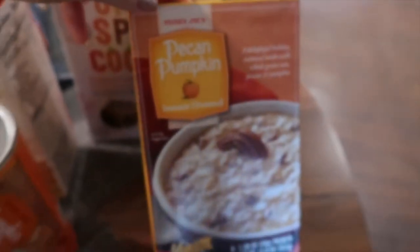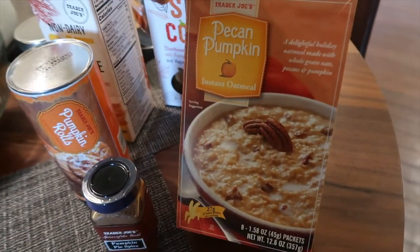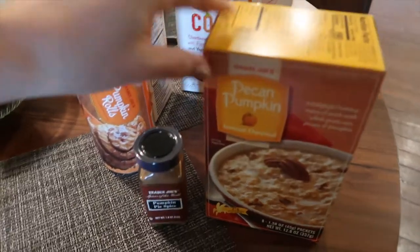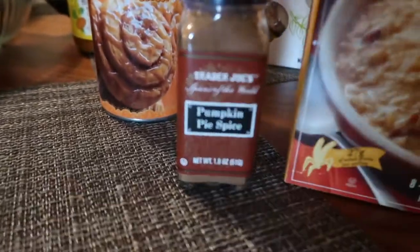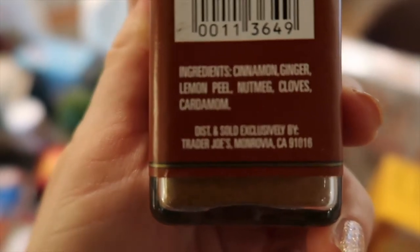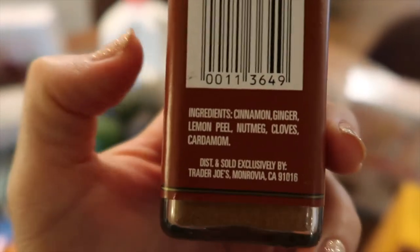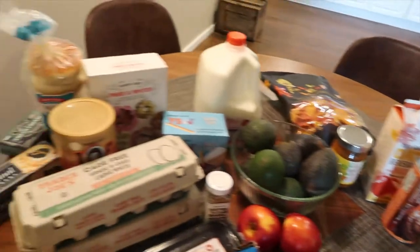I also got this pumpkin pecan oatmeal — it looks so good. I could probably make it on my own at home, but I wanted to give it a try for those crazy busy mornings, or even for the kids since they like oatmeal. And if you saw my last video, my Starbucks treats video, I ran out of pumpkin pie spice so I picked some up. Trader Joe's pumpkin spice blend includes cinnamon, ginger, lemon peel, nutmeg, cloves, and cardamom — cardamom was probably what I was missing, so it'll be interesting to see if it makes a difference.